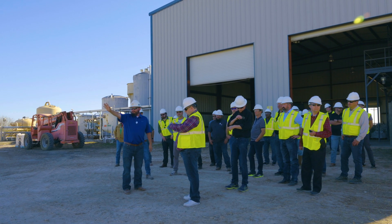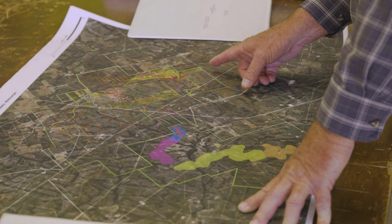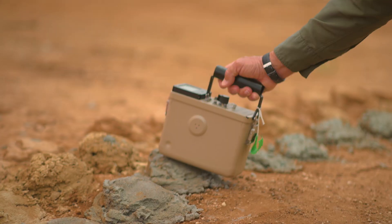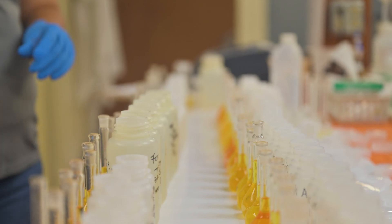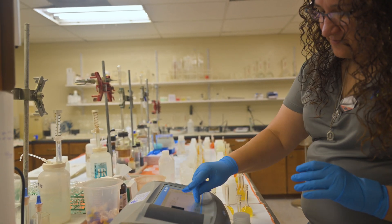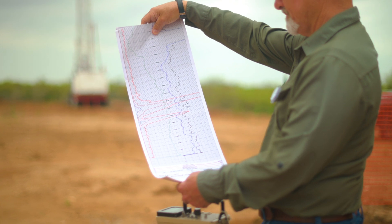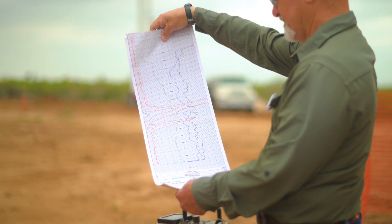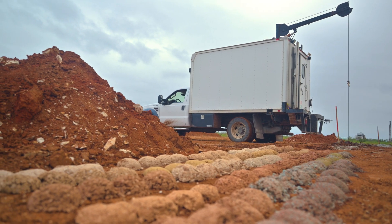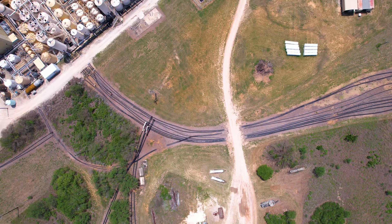Like all mineral extraction efforts, the first step is finding the uranium. Exploration test holes are drilled to determine if uranium is present. Tests are then performed on samples to assess the potential for ISR to extract uranium — not all uranium can be extracted with this technology. If the deposit is sandstone-hosted and below groundwater, ISR is effective, and is only used when the groundwater is declared by regulators to be not suitable for human consumption.